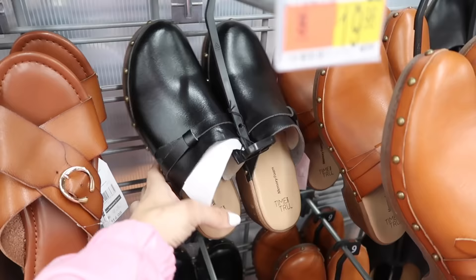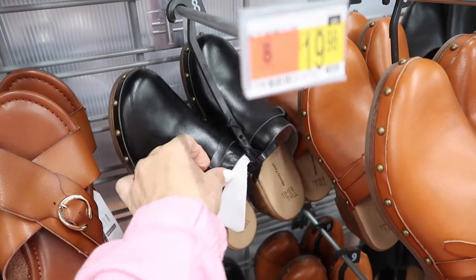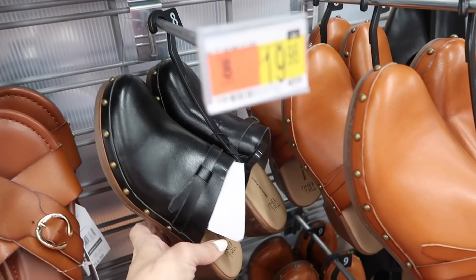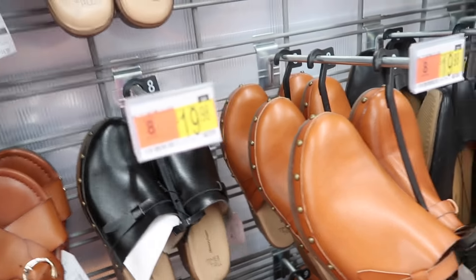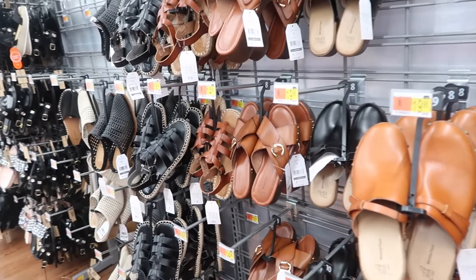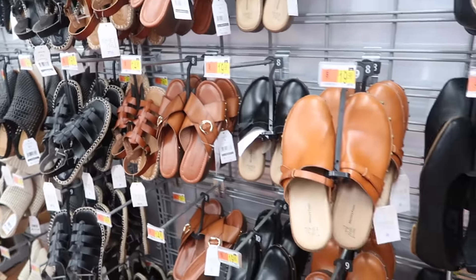And purple. These mule clogs have that grommet all around the side — come in the black and also in the brown, and they're $19.98. That's going to end the video — thank you so much for watching, give it a thumbs up if you liked it, and don't forget to subscribe. Bye!